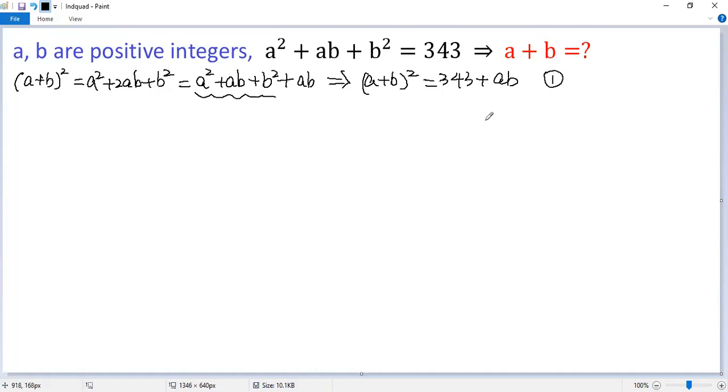Next, we figure out a lower bound for A plus B. We know A and B are positive integers, so A times B should be greater than 0. That means from condition 1, we get (A + B)² should be greater than 343. Let's estimate A plus B. We know 18 squared equals 324 and 19 squared equals 361. So A plus B would be at least 19. So we get a lower bound.